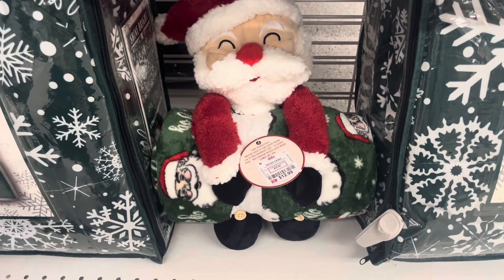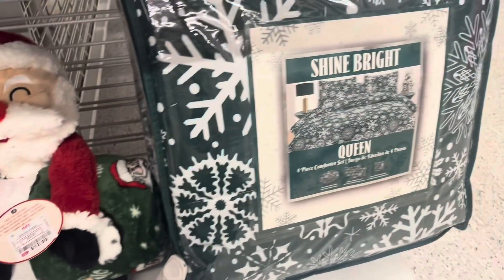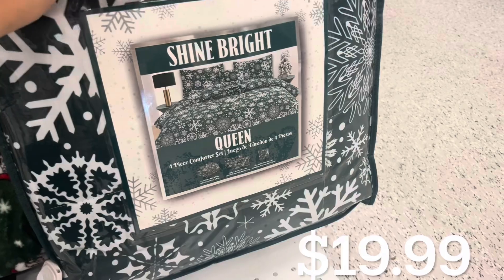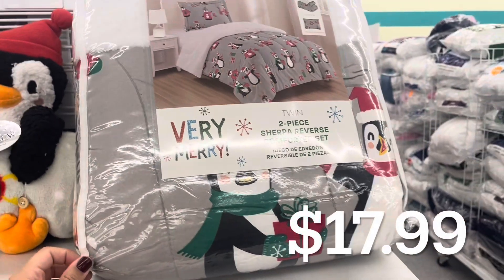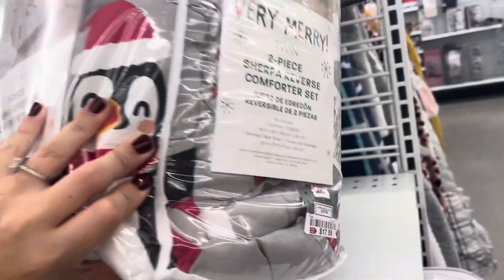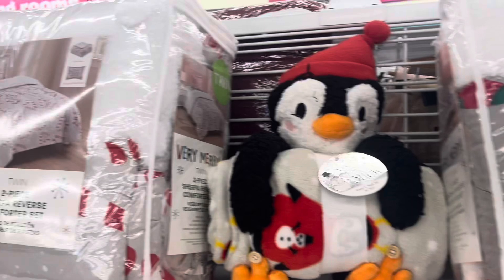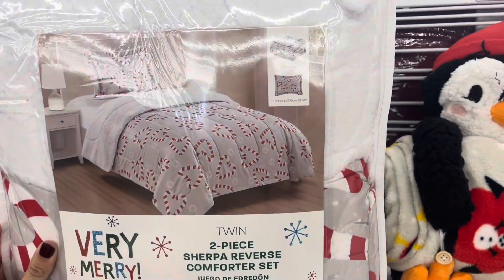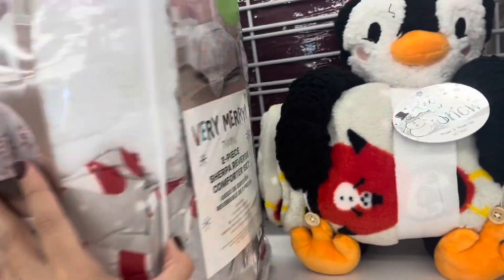This Santa one is definitely my favorite and I wish I would have picked it up for my son - I might go back and I'm hoping it's still there. They also have more comforter sets. This one fits a queen and has beautiful snowflakes and that beautiful green color we see at Christmas time. They also have one with cute little penguins that fits a twin bed, and another with little candy canes that form a heart - I absolutely love that one for a little girl. This one was $17.99 as well.